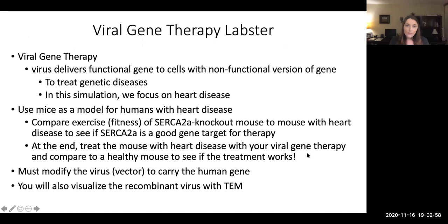The viral gene therapy Labster is focusing on using viral gene therapy to help patients that have heart disease. Viral gene therapy is using a virus to deliver a functional gene to cells that don't have a functional gene. Usually this is a mutated gene that is important, and without it is causing some disease. So if we can give those cells a copy of the functional gene, then you can either eliminate the disease or at least ease some of the symptoms. This is for genetic diseases, of course.